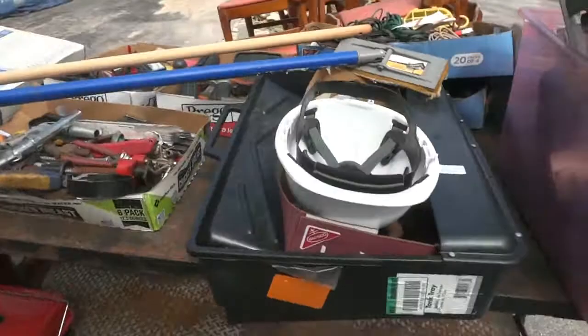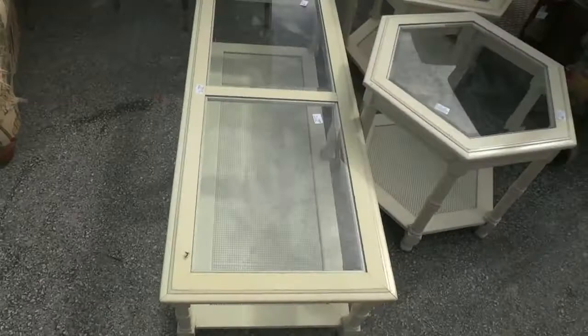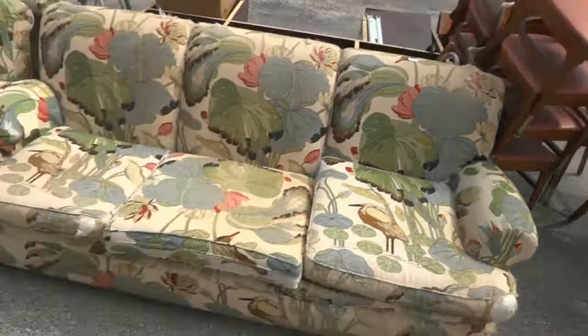Coming down the next row, we've got a whole cart full of tools and more. I see Ryobi — just looking at Ryobi hand tools, more air tools. You get the electrical cords on the bottom, a grill, a hairdryer, and more. There's a three-piece table set right there with beveled glass and some nice chairs.